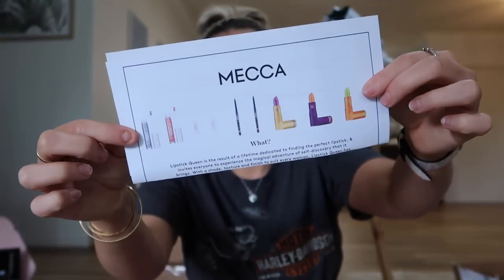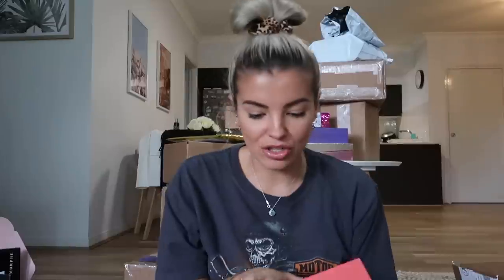This one is from Mecca. Oh my God, look what's in here — there's some Lipstick Queen lipsticks. It's all Lipstick Queen: lip balms, lips — there's so much stuff in here. I might just show you the pamphlet so you can see what's in the box. Thank you so much. I actually haven't really tried that much of this brand before, but I'm super keen to. There are so many lip products in here.